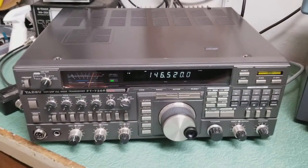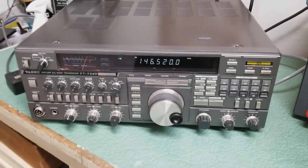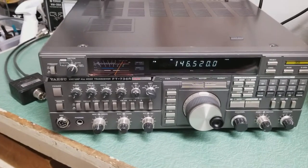This is a base unit with the built-in AC power supply. I believe it'll do both AC and DC. We're going to do some further tests on the radio.